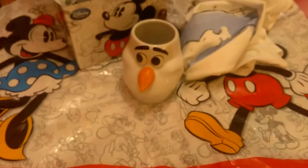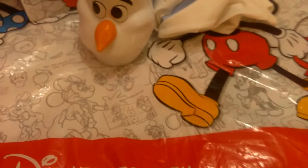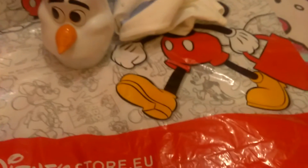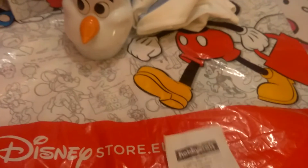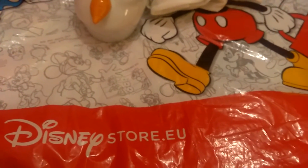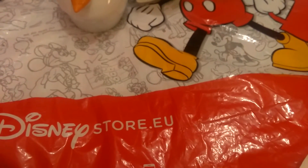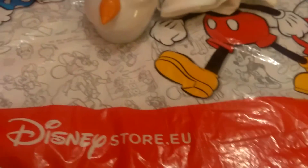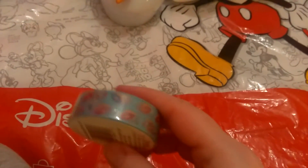Can't wait to use that. After we had been to the Disney Store and had dinner, I went to Hobbycraft. I need my receipts for this bit because I don't actually know the prices of these, so I'll put the prices in the description bar.